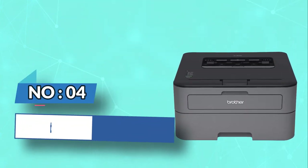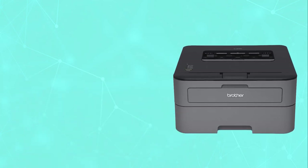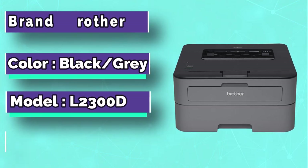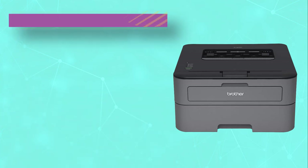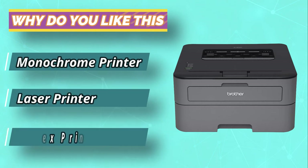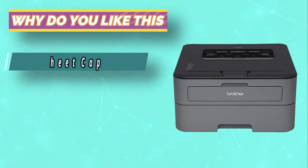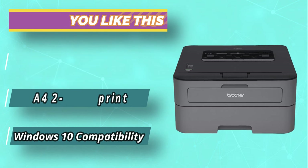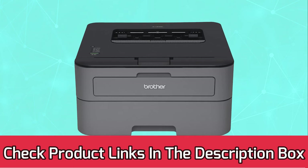Number 4: Brother HLL 2300D Printer for Cheapest Ink Cartridges. If you are a friend to technology, then you have come across laser products. Brother HLL 2300D Monochrome Laser Printer does not only offer common printer functionality such as printing, scanning, faxing, and copying, but guarantees quality. It has a standard paper tray capacity of 250 sheets, and the printing speed is great. For current prices and discounts, check the links in the description box.